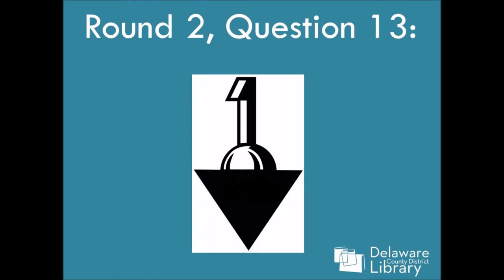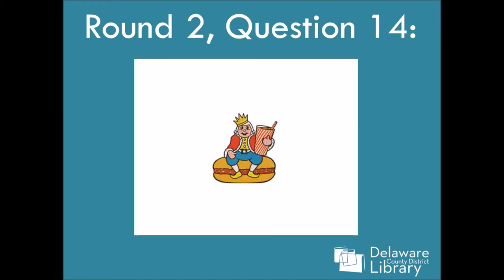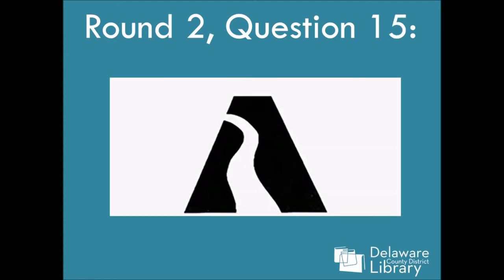Question thirteen — I'll give you a clue: this is a car manufacturer. Question fourteen — this one's kind of easy. And question fifteen. This logo was used in my lifetime, and I'm in my late 30s. So if you were doing any internet shopping when you were 20, you might know what this is.